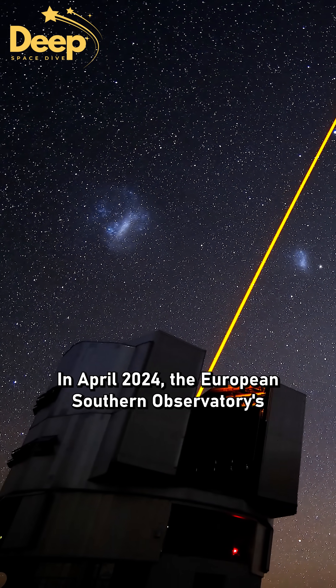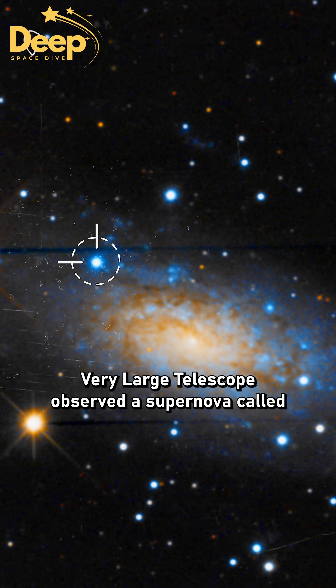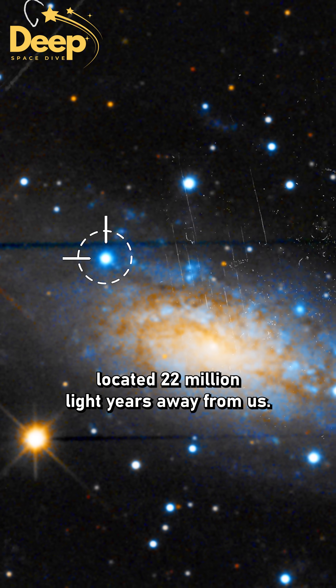In April 2024, the European Southern Observatory's Very Large Telescope observed a supernova called SN 2024 GGI, located 22 million light-years away from us.